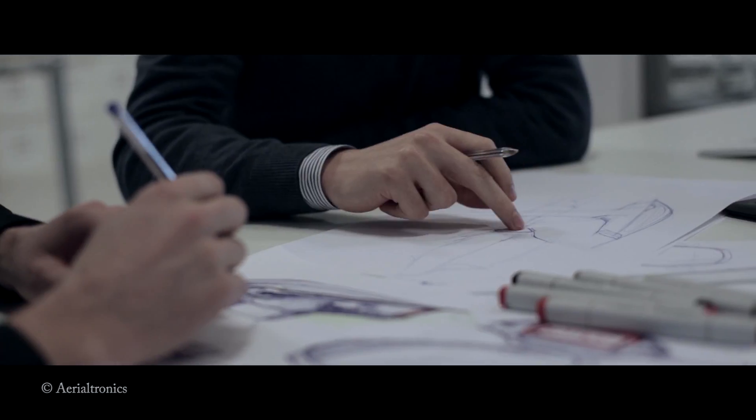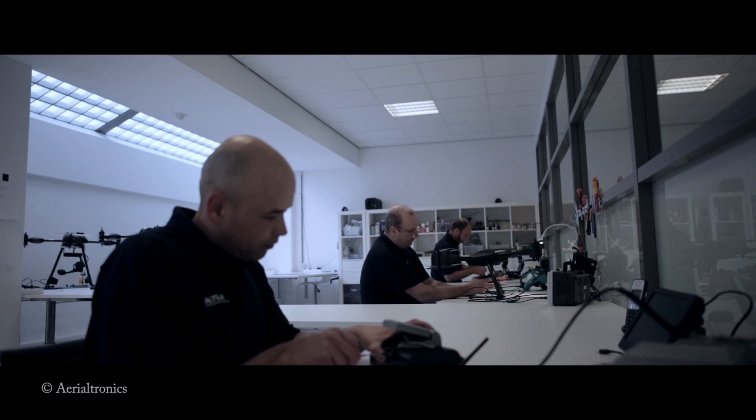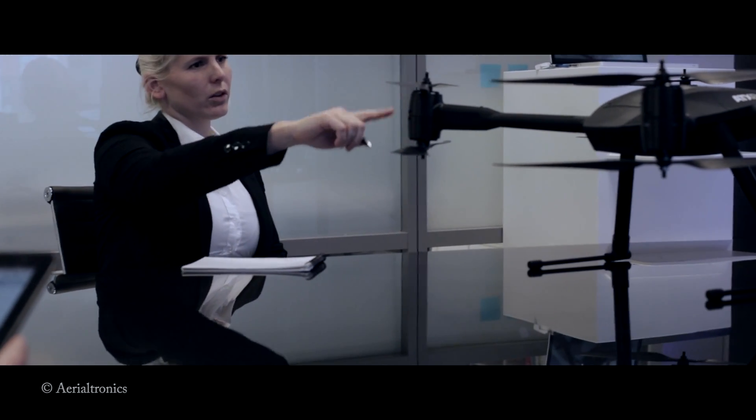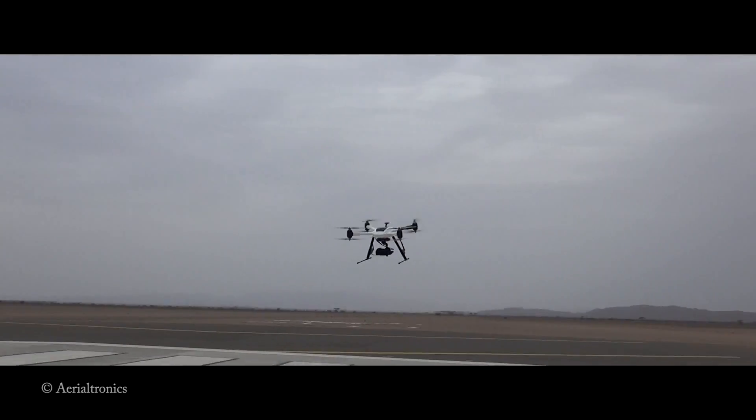3D printing really sped up our development. Normally we would hand-shape parts or outsource our designs to somewhere in Asia or a 3D printing company, which meant we'd get the prints back within a couple of weeks. Now we press print, go home, and the next morning we have the print ready. We attach our components to it, attach motors and propellers, and we can fly and test the equipment.